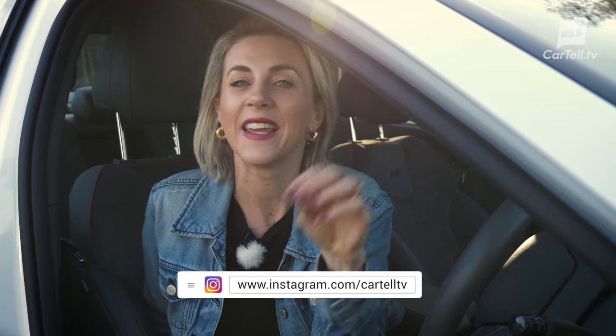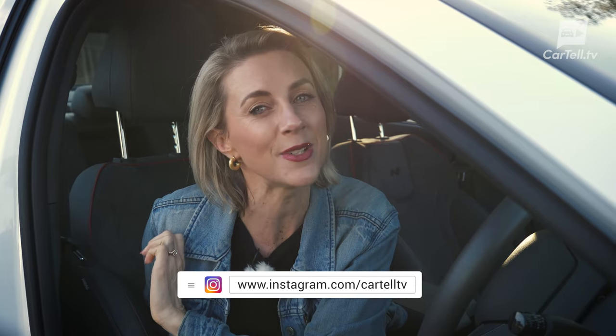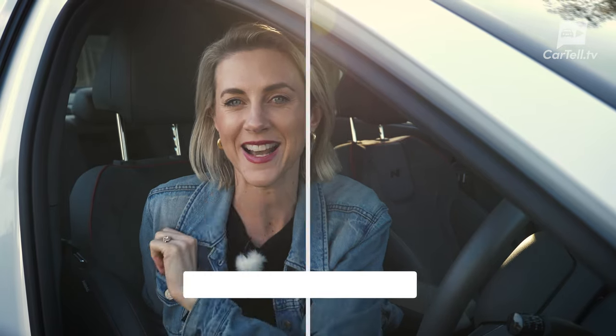Thanks for watching Cartel TV. Now, do you know what would really make my day? If you head on over to our Instagram page, give us a follow and let us know what car you'd like to see next. We love responding to your requests. See you next time.